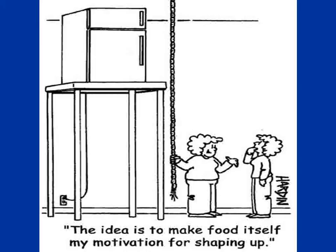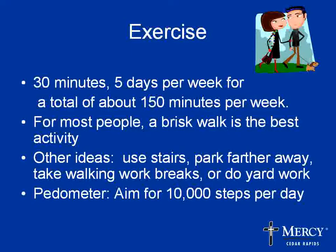Diet and exercise sharply reduce the chances of a person with prediabetes developing Type 2 diabetes. As far as exercise goes, what exercise does is open the cells and lets glucose go in. The recommendation from the study is 30 minutes of activity five days a week. You don't have to do all 30 minutes at one time — you can break that up into segments of no less than 10 minutes, so maybe three 10-minute sessions a day or two 15-minute sessions.